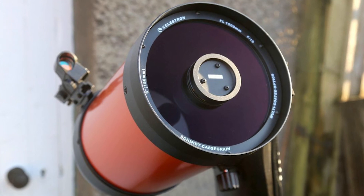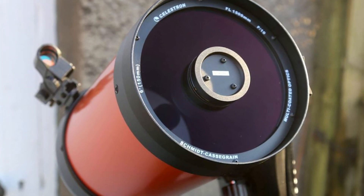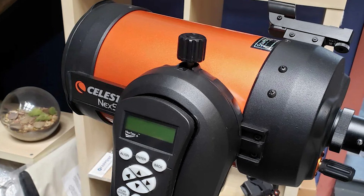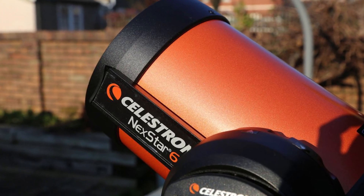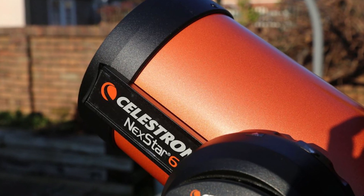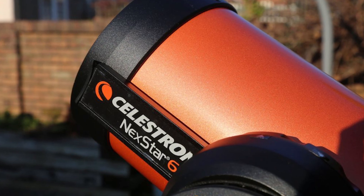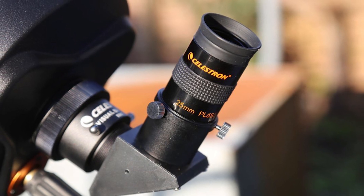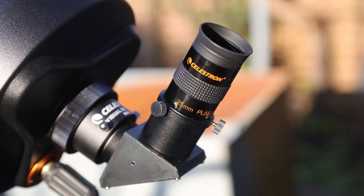It also includes a red-dot starpoint finder scope for precise targeting. Assembling and disassembling the telescope is straightforward, and its small components make for easy storage when not in use. Additional features such as StarSense compatibility, SkyPortal Wi-Fi, and a free download of Starry Night software for sky simulations make the Nexstar 6SE an all-in-one package for anyone looking to elevate their astronomy experience.